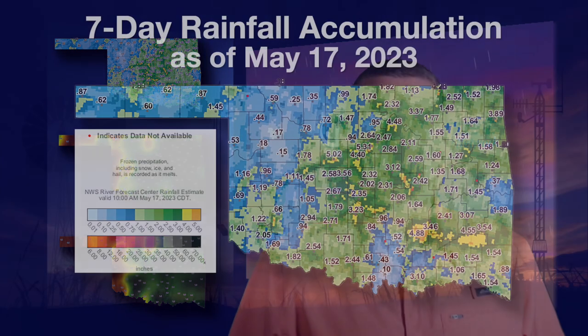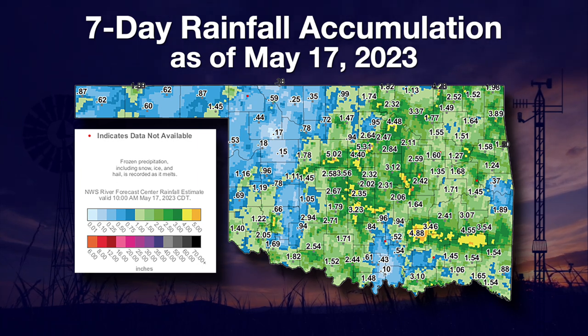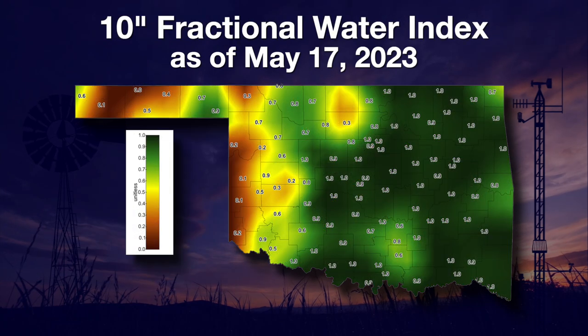Welcome to the Mesonet Weather Report. I'm Wes Lee. Rain chances seem to have improved recently, with many chances of rain each week. Last week, all 120 Mesonet sites received rainfall. On this seven-day map from midweek, there were more in the east than the west, but some rain statewide. The Centrahoma site received the most, with almost five inches. You can see great soil moisture levels in the east on this ten-inch fractional water index map.